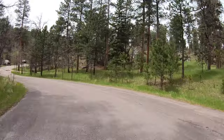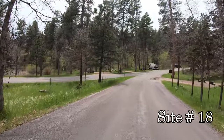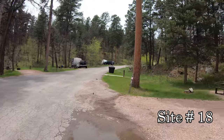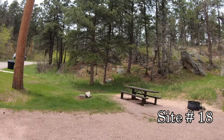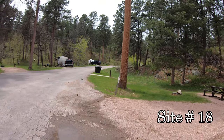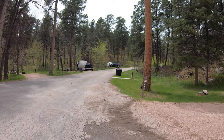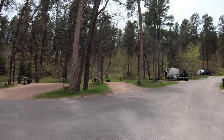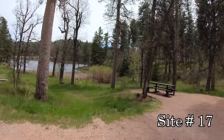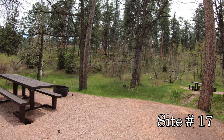If you're new to our channel and like what you see here, we have an interactive map of all of the campgrounds that we have recorded over on our website at campgroundrecon.com. Let's go ahead and pull into Site 17 here by the lake.